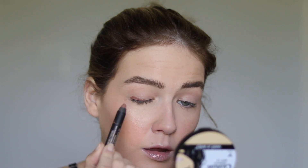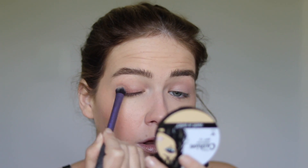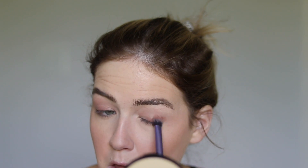The last Nudestix product I really enjoy are their Magnetic Matte Eye Colors. I'm currently wearing the shade Fig on my eye right now. These are gorgeous — you can manipulate them very easily, blend them out, intensify them, or sheer them out. They don't last quite as long as a Laura Mercier caviar stick but they can be reapplied and they have that cool organic look.